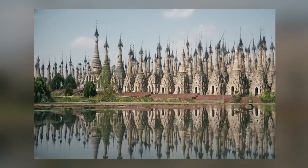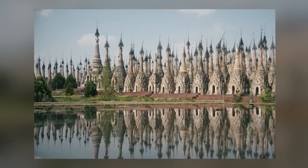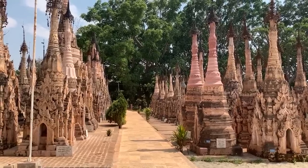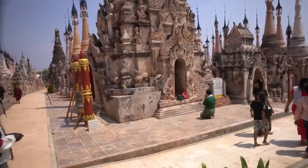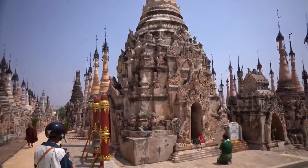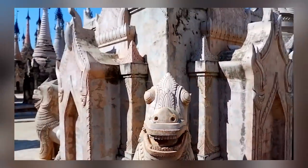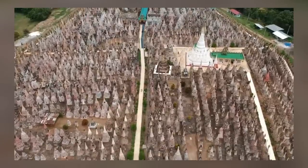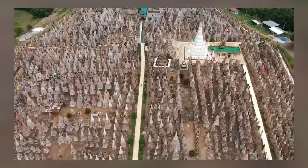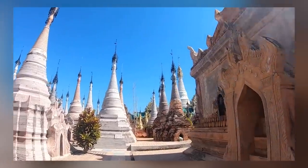Plenty of people visit Myanmar to immerse themselves in its ancient buildings and temples, but you won't find the Kakku Pagodas on the established tourist trail. It's absolutely worth venturing off the beaten path to find them. The many stupas here were built and added to over hundreds of years, beginning in the 12th century and continuing into the 18th. The very largest is also one of the oldest, made during the reign of Alaungsithu, King of Bagan, as part of his commitment to creating new religious sites across his empire. In total there are 2,478 pagodas at the site.